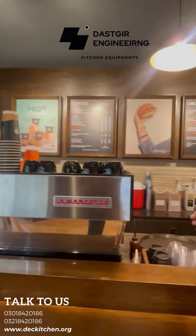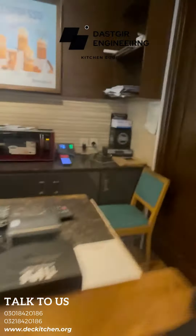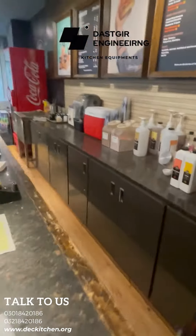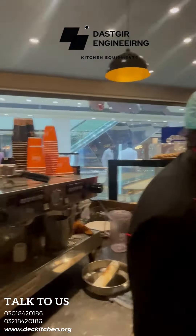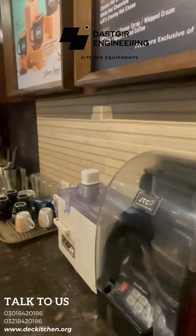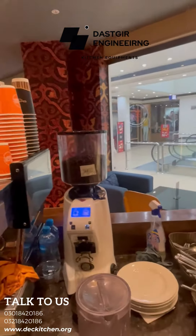It's a very good product. Let's go inside and tell us. This is our coffee machine.